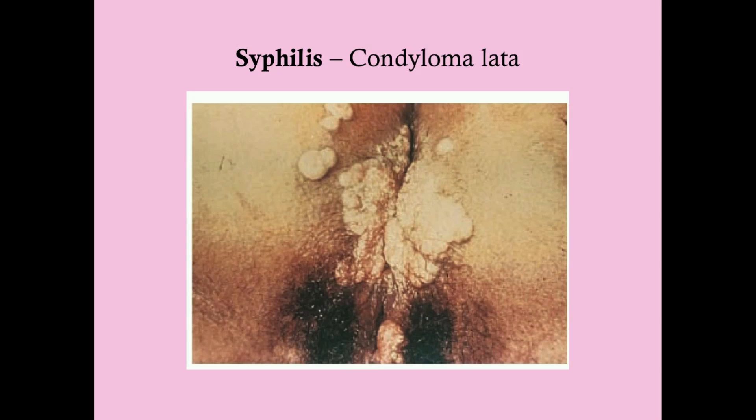Condyloma lata — 'lata' is Latin for broad or wide, like the tensor fascia lata muscle. For diagnosis, if it's very early on, the VDRL and RPR may not come back positive because they test for the immune antibody response, which hasn't fully developed yet. The best early test is dark field microscopy: you take a bit of the lesion exudate, look under the microscope, and you'll find spirochetes. Dark field microscopy will never fail you as a diagnostic test.